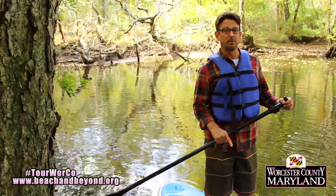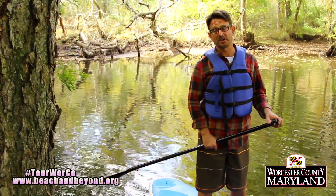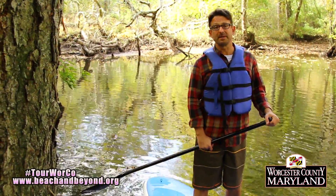So grab your board or boat and get out on the Pocomoke River here at Porter's Crossing when you're traveling Maryland's Beach and Beyond.